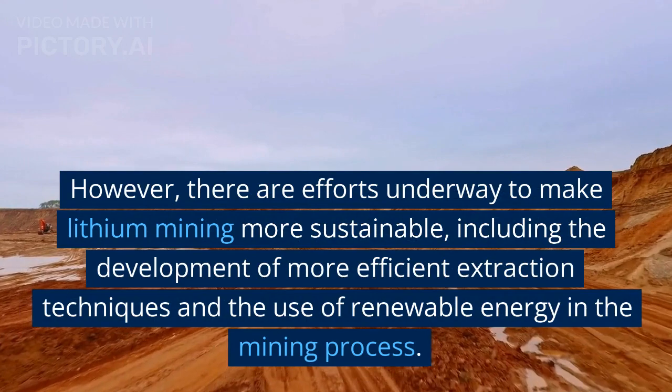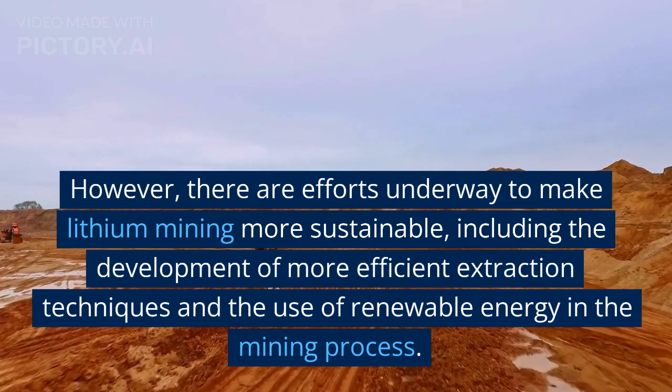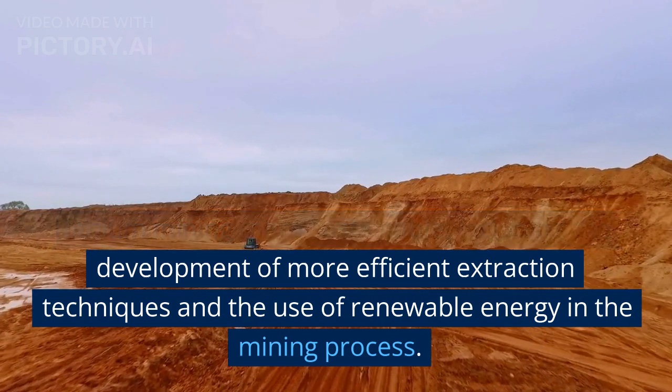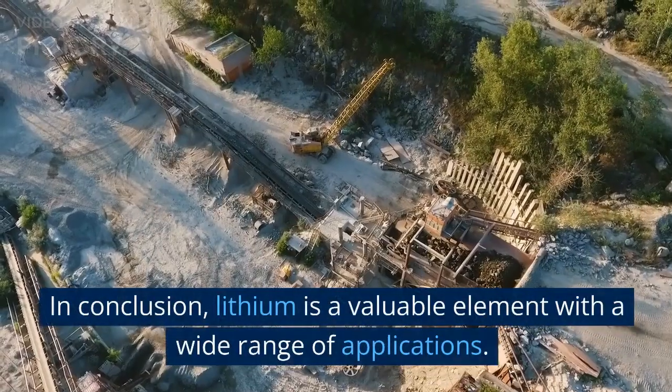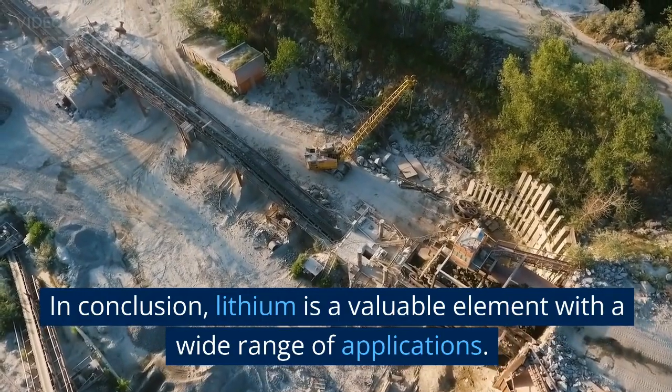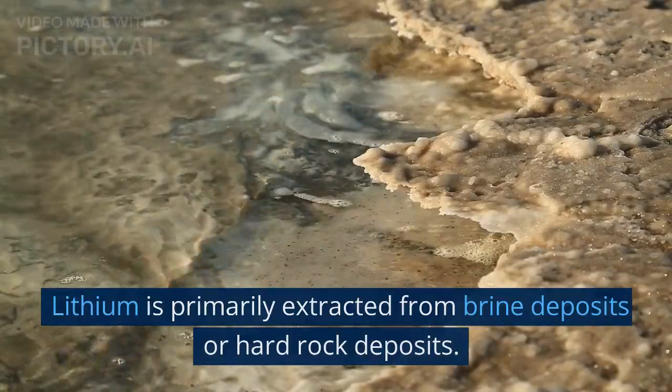However, there are efforts underway to make lithium mining more sustainable, including the development of more efficient extraction techniques and the use of renewable energy in the mining process.